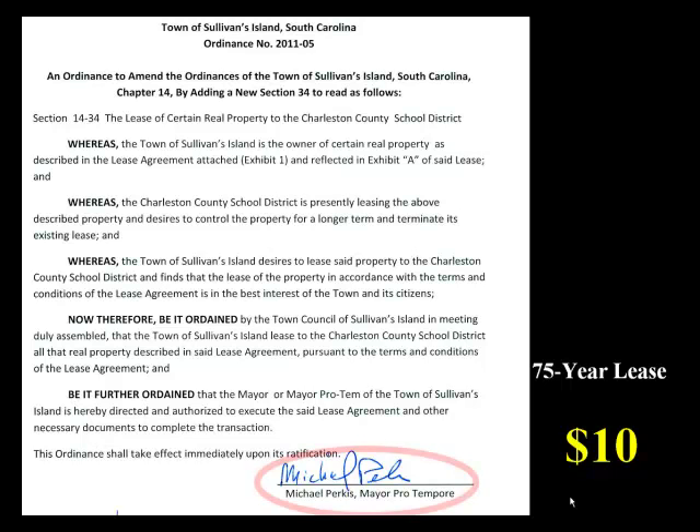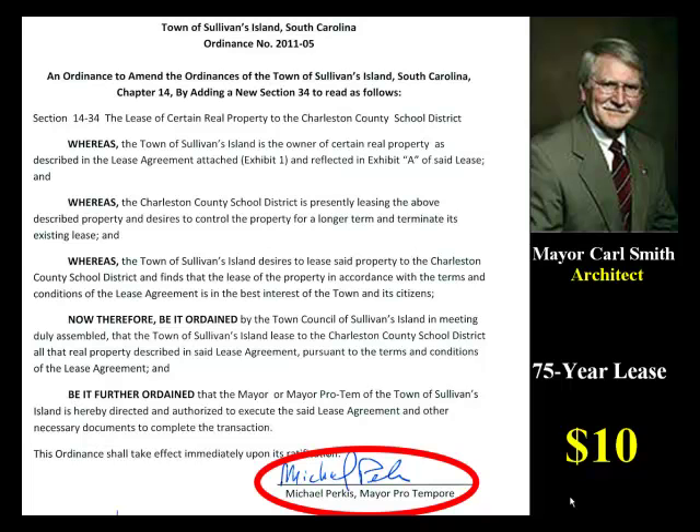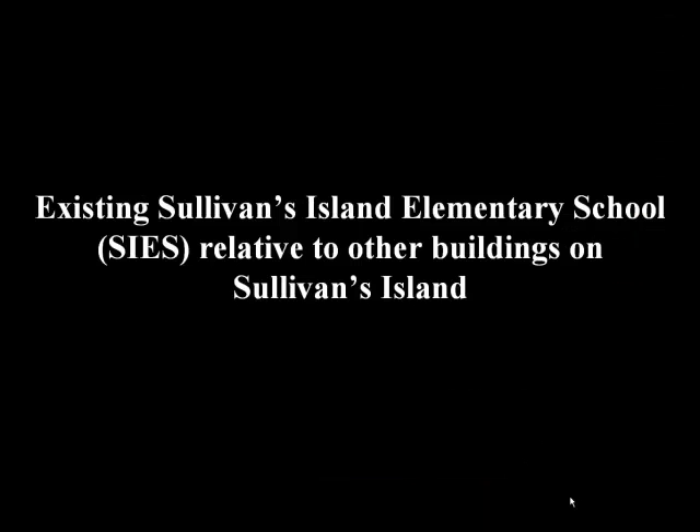Mayor Pro Tem Mike Perkis had to sign the lease because Mayor Carl Smith, the only dissenting member of council, refused to do so. Incidentally, Mayor Smith is a registered architect. I thought it interesting that the mayor was the only design professional on council. Maybe the other members, hurried by vested interests, simply don't fully grasp scale and proportion. Hopefully the following comparisons will be of assistance.